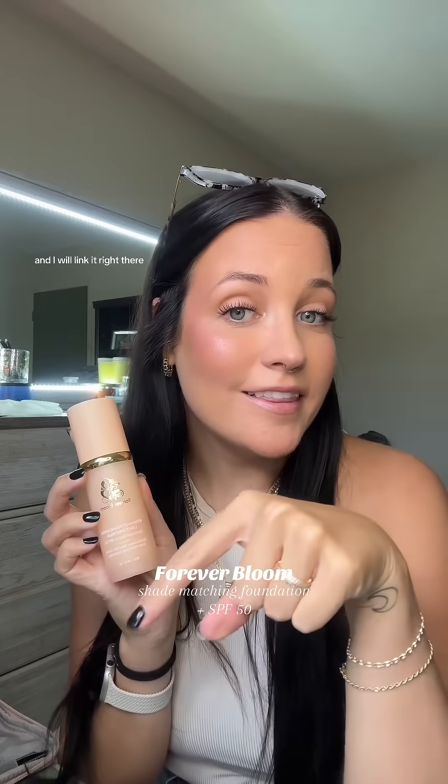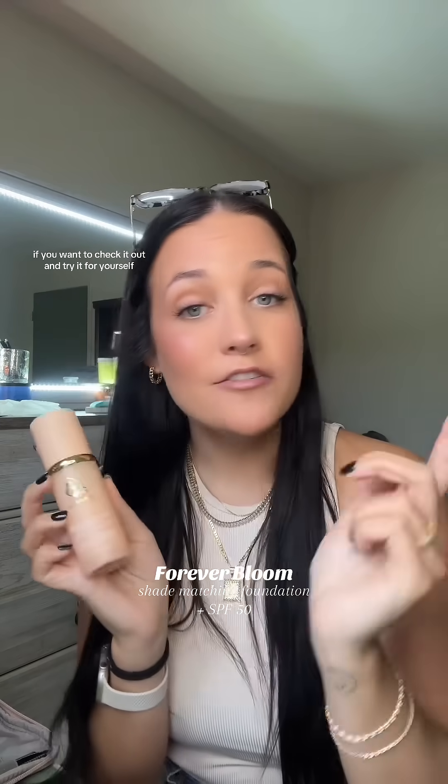Forever Bloom. You did it with this one. I will link it right there if you want to check it out and try it for yourself.